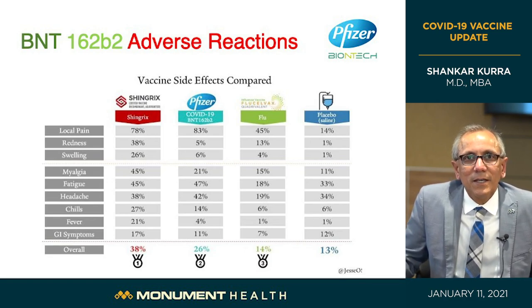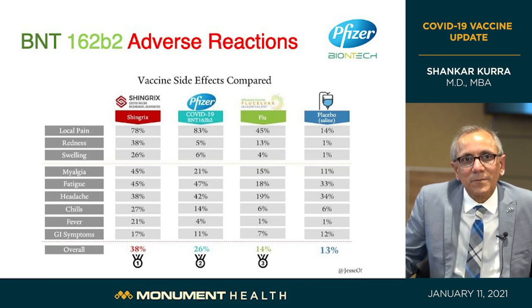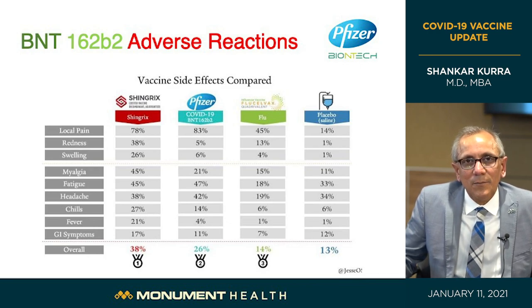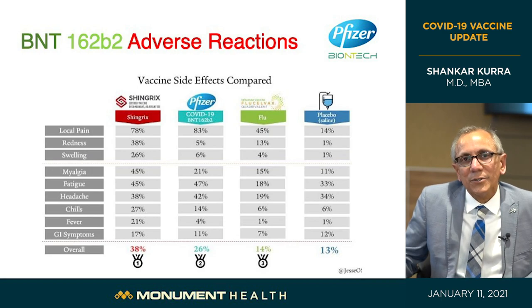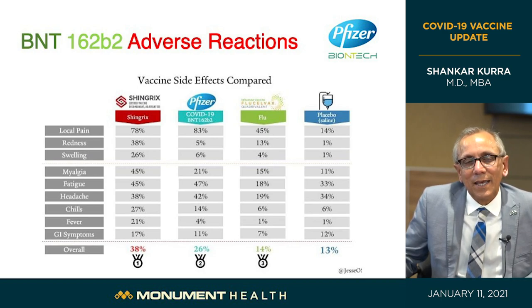A comparison chart shows common side effects across vaccines: Shingrix (shingles vaccine), Pfizer-BioNTech, flu cell vaccine, and the saline injection. Local pain, redness, swelling, muscle aches, fatigue, headache, chills, fever, and gastrointestinal symptoms like vomiting and diarrhea are all common to immune-provoking vaccines. These are indications the vaccine is working and resolve quickly. The benefits of being protected against COVID-19 are far more important than these temporary effects, which usually go away in a day or two — and more importantly, these vaccines protect us from long-term effects and from death.